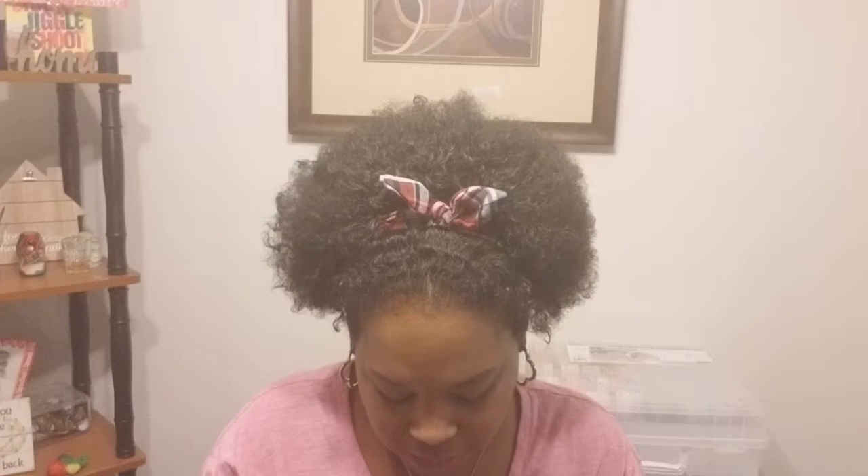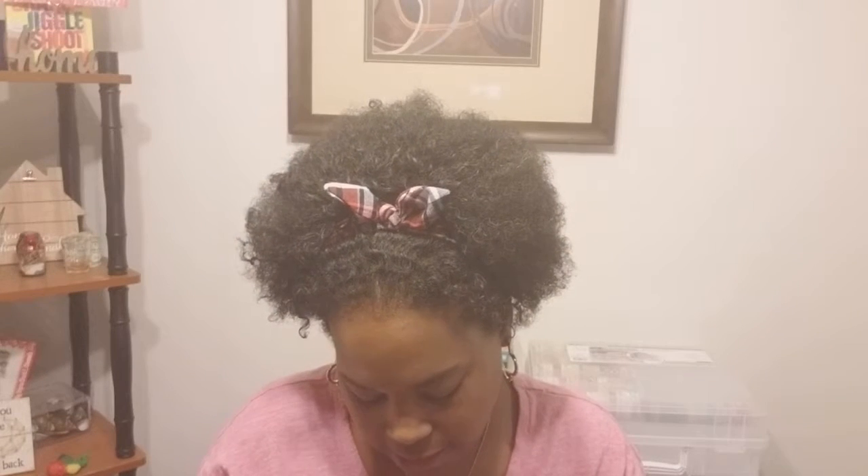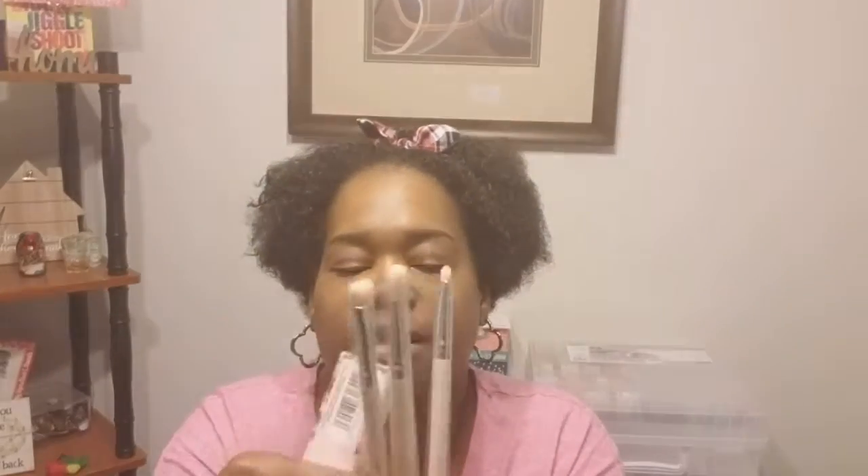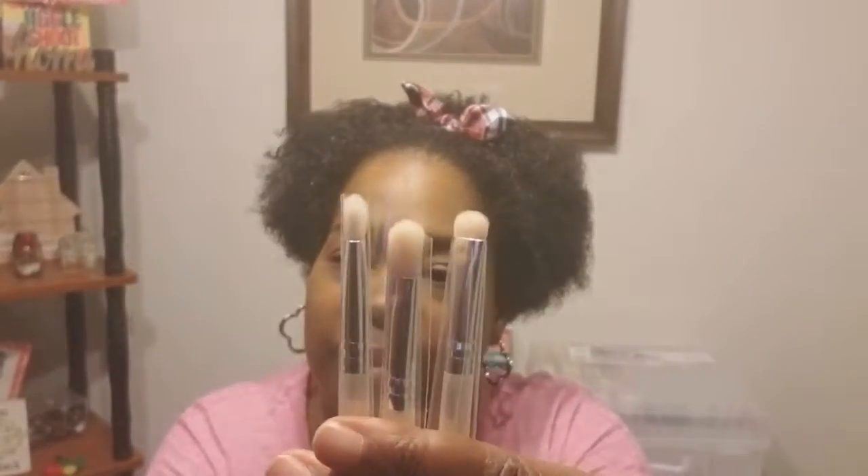I'm a sucker for some brushes — I'm a sucker for anything makeup. This is what the three brushes look like. On them it tells you: step one is 'for the money,' step two is 'for the shadow,' and step three is 'go girl go.' So those are super cute. And the last item in here that I see...